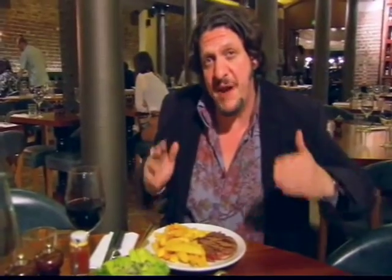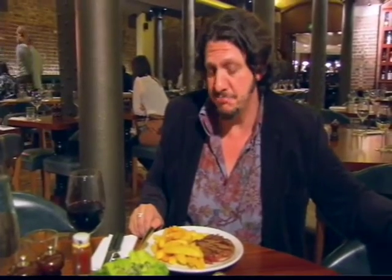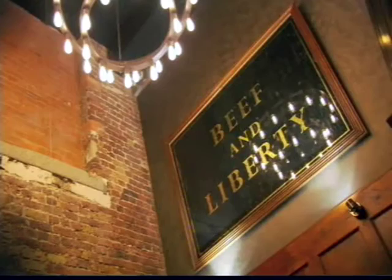Steak and chips, voted Britain's favourite pub meal, even beating the Great British roast. It seems we can't get enough of it. We spent £480 million on steak last year.